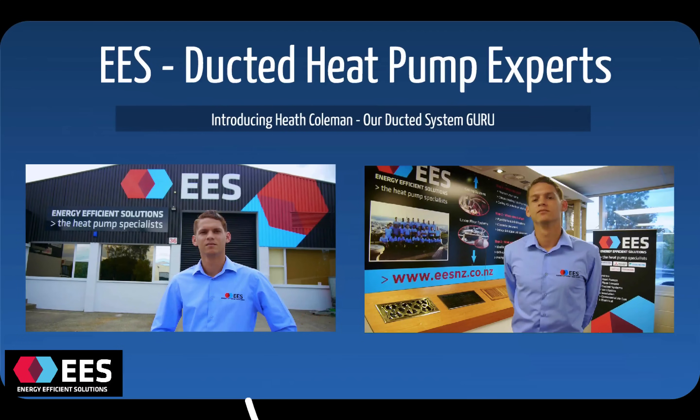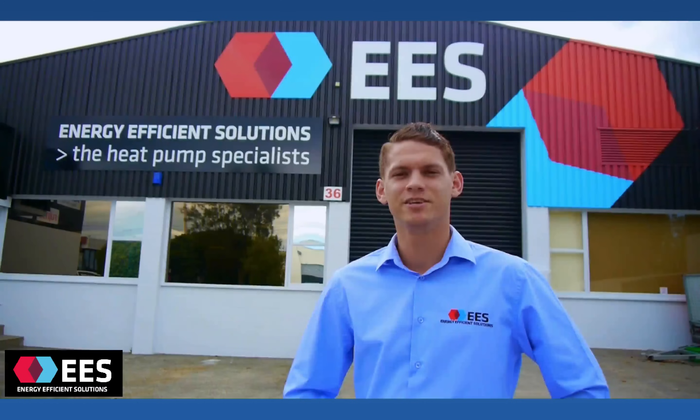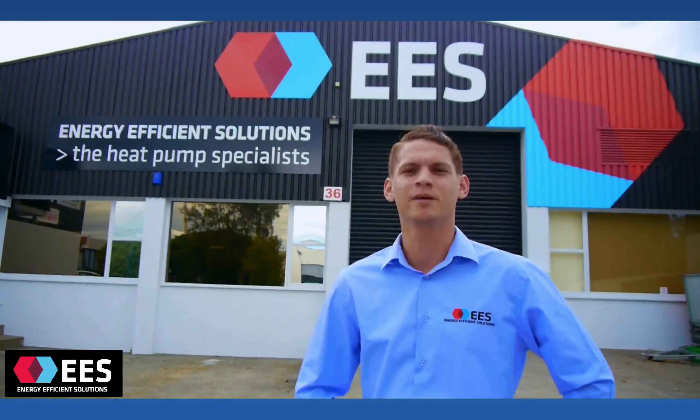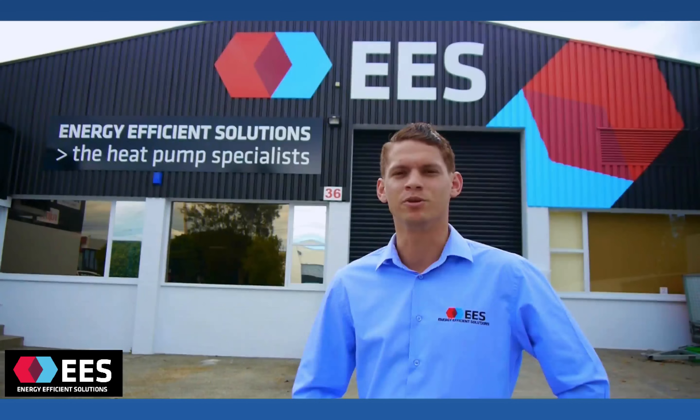Let me introduce Heath Coleman. He's been with our company for many years and he's our ducted heat pump veteran. My name's Heath from Energy Efficient Solutions. We're here today outside our showroom and head offices in Penrose, talking about ducted systems and central heating. Come on inside and I'll take you through and show you what it's all about.